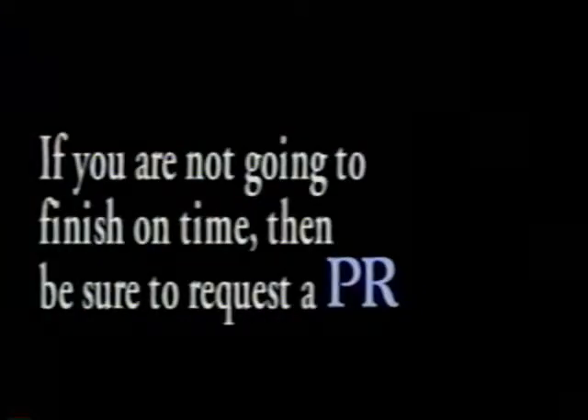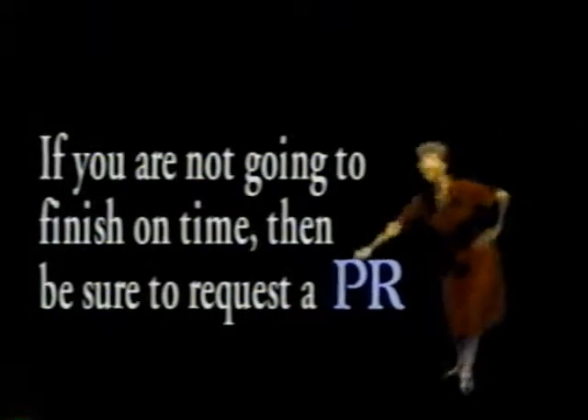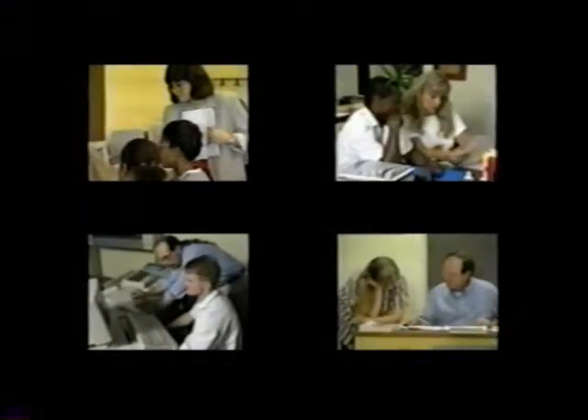If you are not going to finish on time, be sure to request a P.A.C.E.R. Wait a second — what's a P.A.C.E.R.? A P.A.C.E.R. is a progress report. This will ensure that you can finish the course during the next quarter. Remember, your P.A.C.E. instructor is here to help you every step of the way.